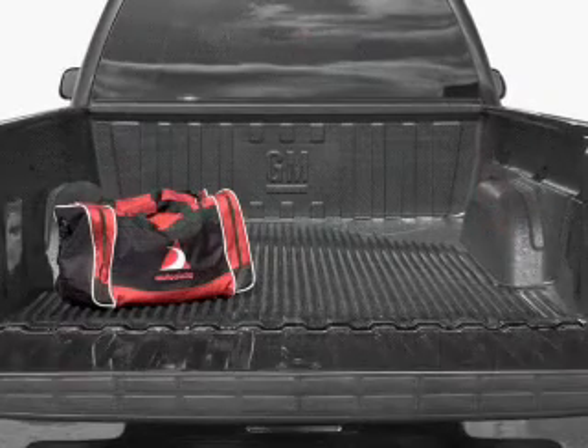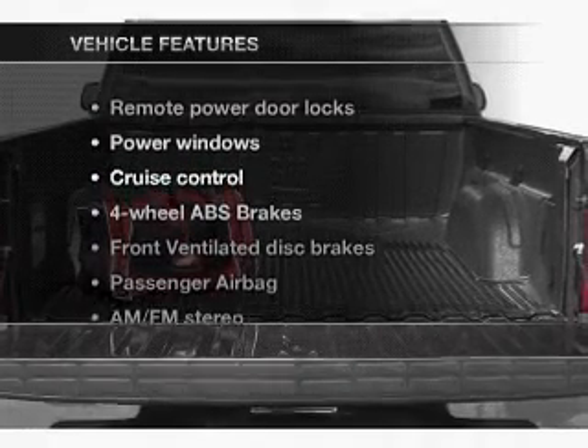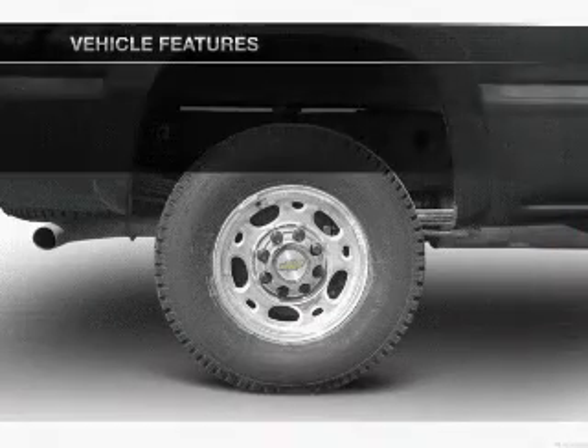Anti-lock brakes help you bring your vehicle to a safe stop. Plus enjoy these notable features that are included in this vehicle: air conditioning,